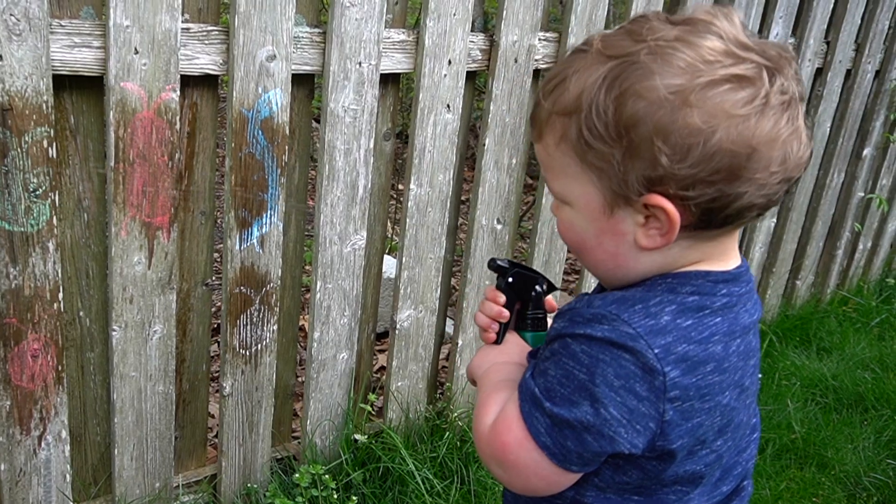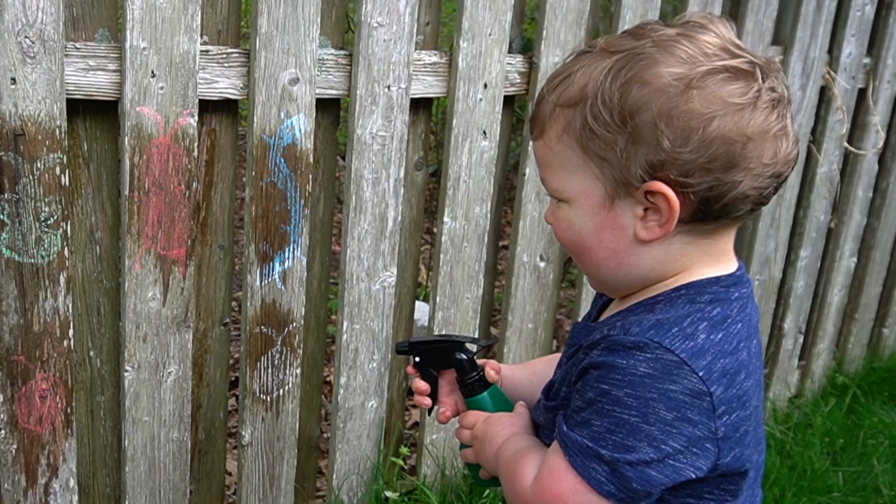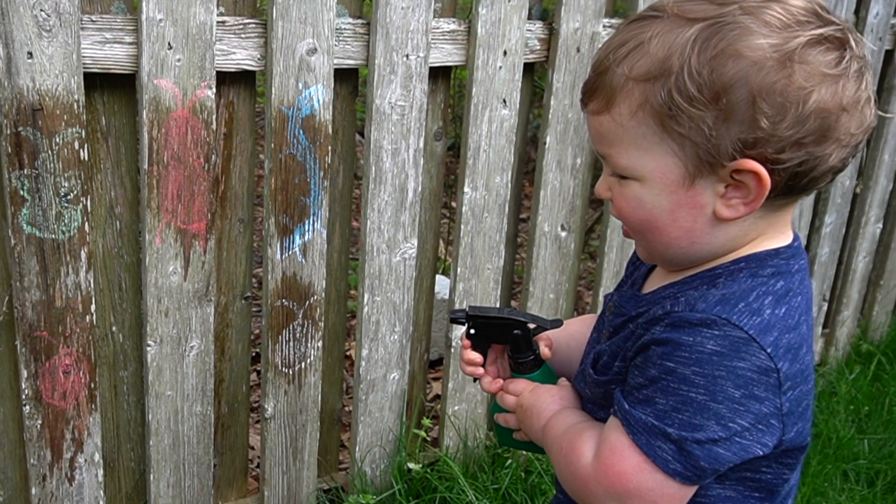Not only is a spray bottle great for a little bit of water play or cooling down, but they're also great for strengthening fine motor muscles in your child's hands and fingers. When they're pulling and squeezing the trigger, that's really working those hand and finger muscles, which is going to help with a lot of daily tasks in the future, such as writing, tying shoes, self-feeding, zipping, and buttoning. You can pick one up from the dollar store or anywhere, but this is definitely a must-have for me.